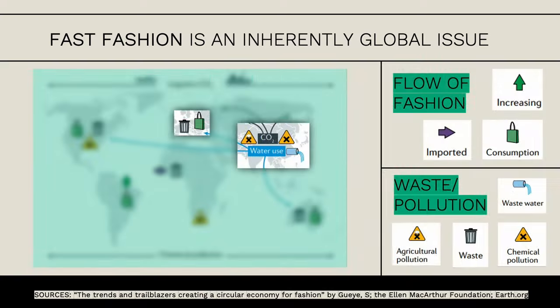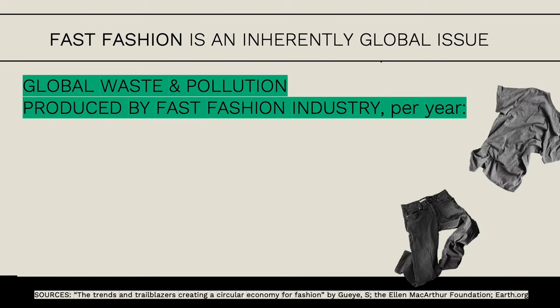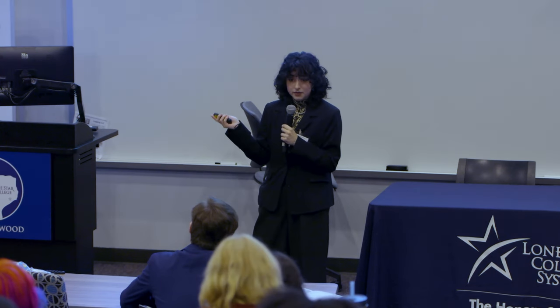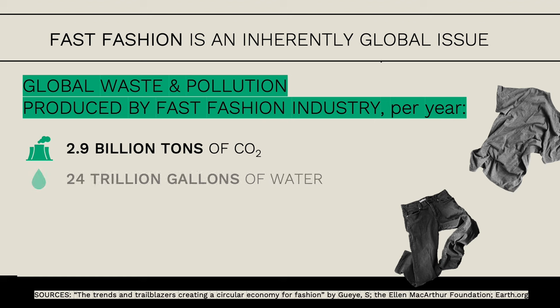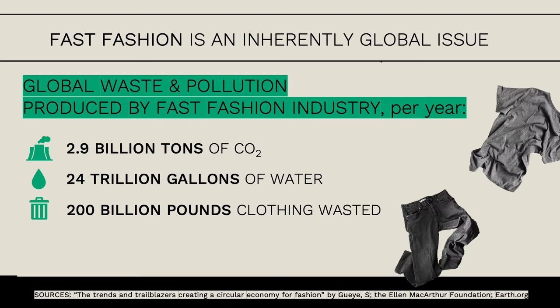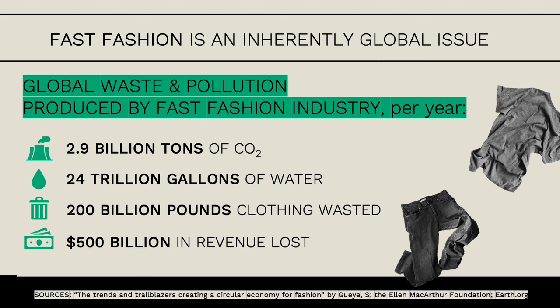To put this into numerical data: each year about 2.9 billion tons of carbon dioxide emissions are released from the fast fashion industry, from production to transport—that's about 10% of all greenhouse gases per year. 24 trillion gallons of water are being used in the fast fashion industry, enough to meet the needs of about 5 million people. 200 billion pounds of clothing are being wasted, and about 500 billion dollars in revenue is being lost per year—not going back into the economy.